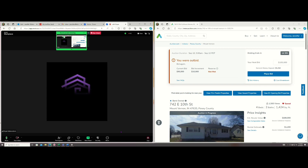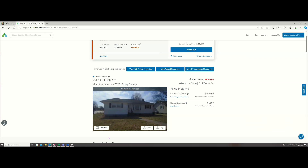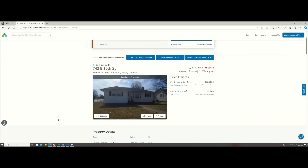So I found this property. The way it works with these online auctions — today we're on auction.com. You should see it on my screen. So, auction.com.